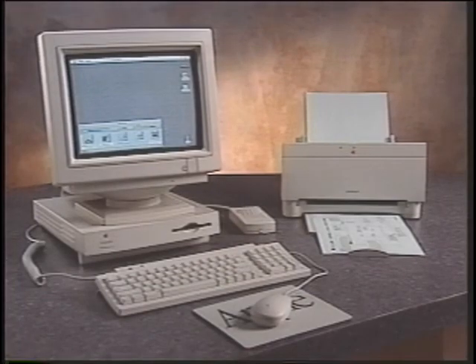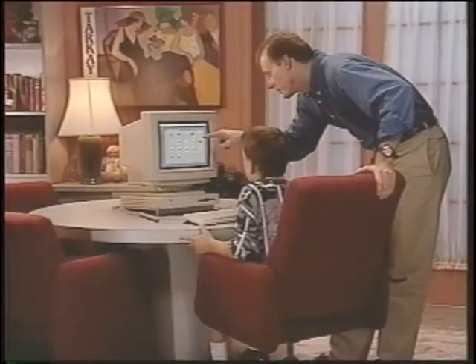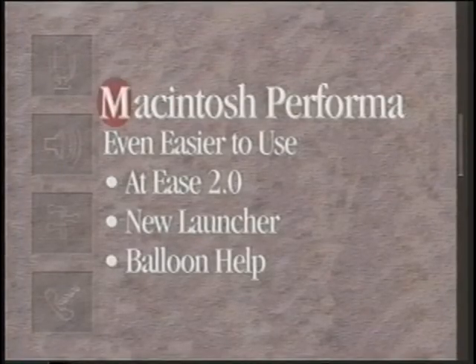When customers ask which system is faster, you should really answer the question: which system will make it easier to get your work done faster? The answer will be Macintosh Performa. Apple engineers have extended the Macintosh operating system to make Performa even easier to use in the home. These extensions include At Ease, Launcher, and Balloon Help.